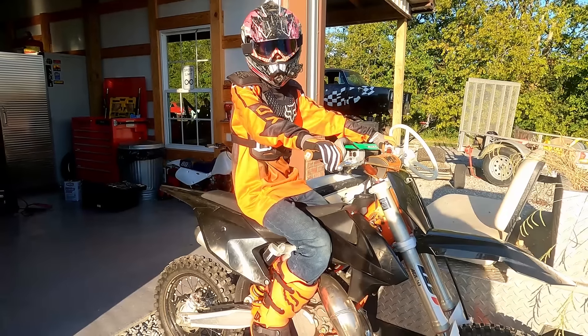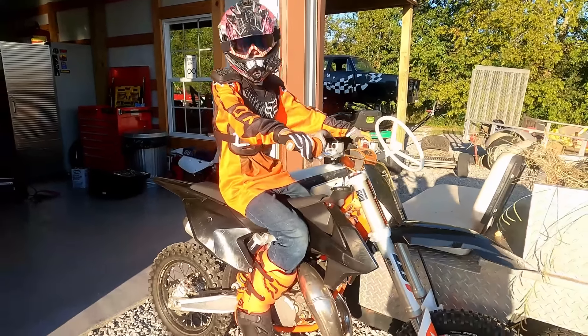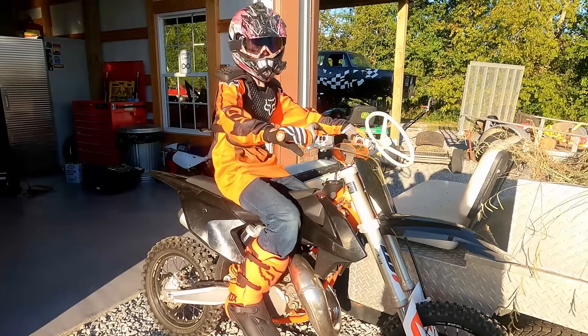Obviously with this bike you should always wear gear, but especially with this one I'm gonna wear all my stuff, especially chest plates. I'm probably gonna loop it, but we're gonna head to the forest and see how this thing can jump.